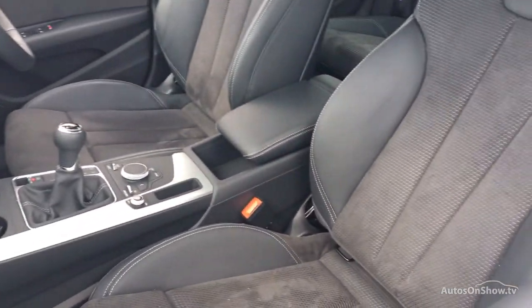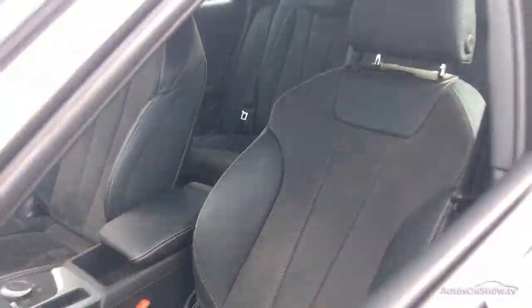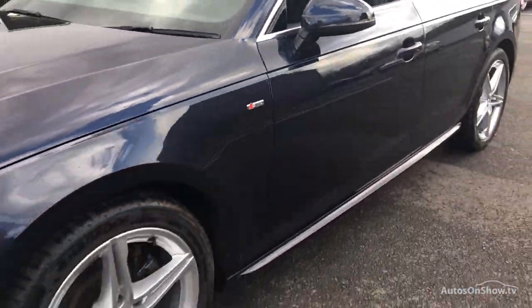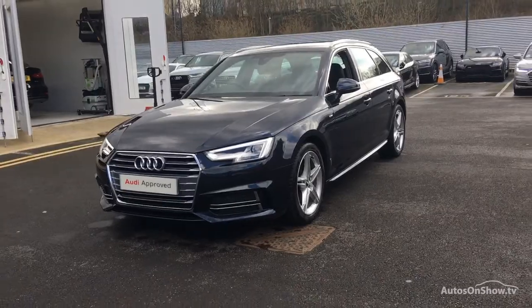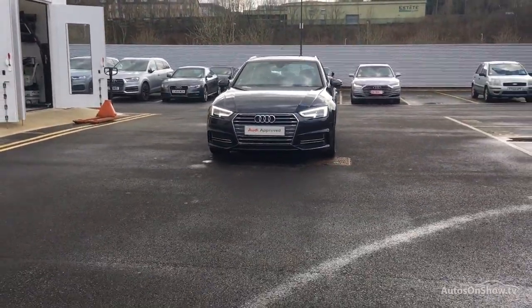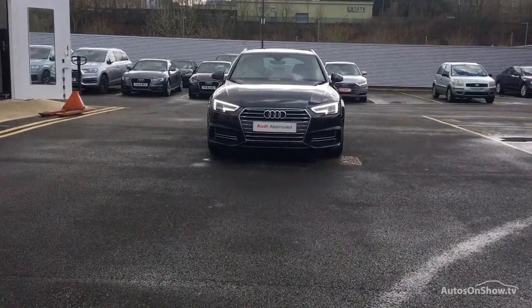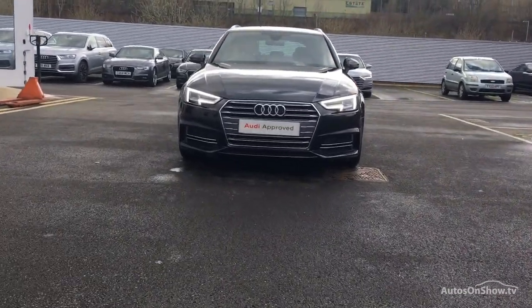Our dedicated and approved specialist team are on hand seven days a week, while our team of business managers are here to provide assistance on a range of simple financing options tailored to suit every individual. So if you're looking for an approved used Audi, Sytner Audi will go that extra mile to help you find the perfect car for you.